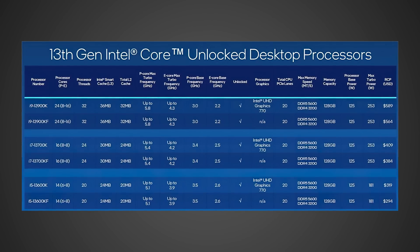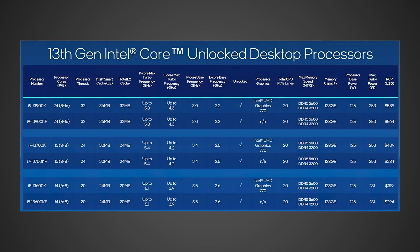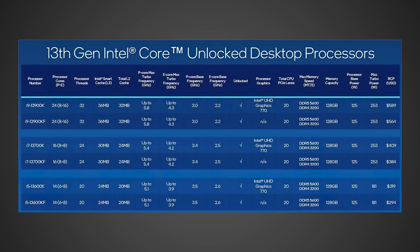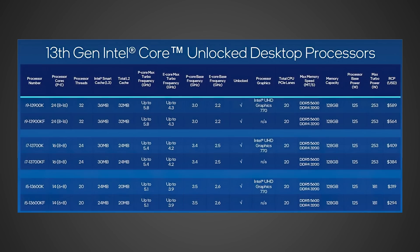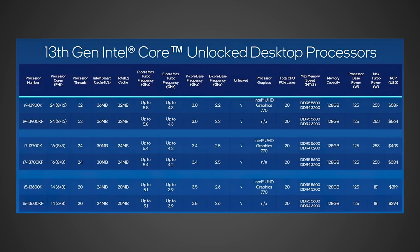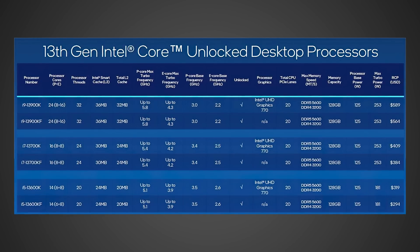Similarly, taking a look at the 13700K — this thing's supposed to cost $410, and if you go for the KF models everything's gonna be a little bit cheaper — comparing that $410 to the 7900X at $550, now we're talking about saving $140, and once again you're probably gonna get pretty similar multi-core performance out of this chip, and again probably around 10% higher gaming performance.